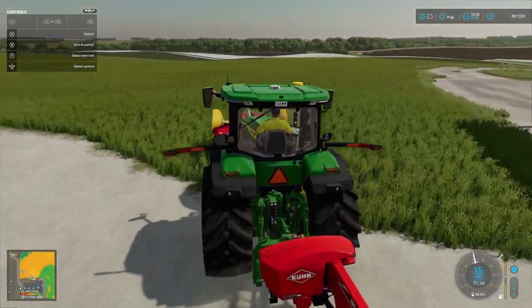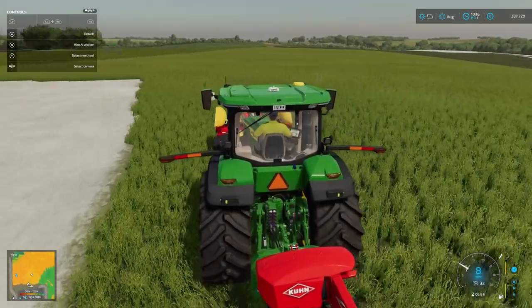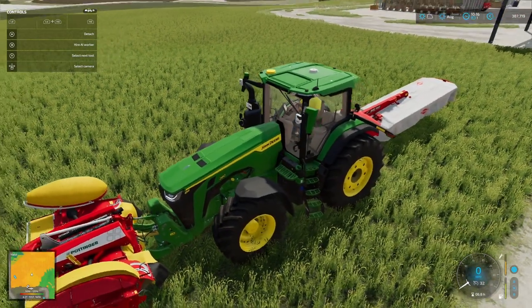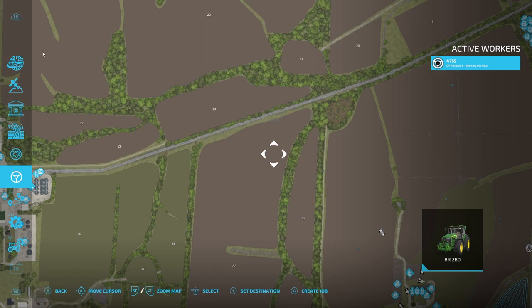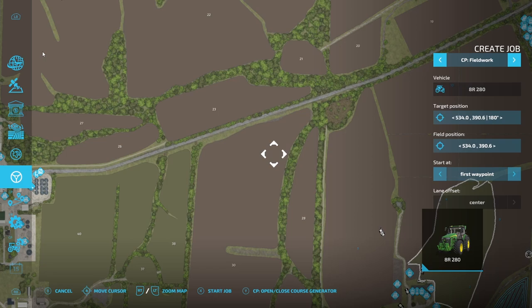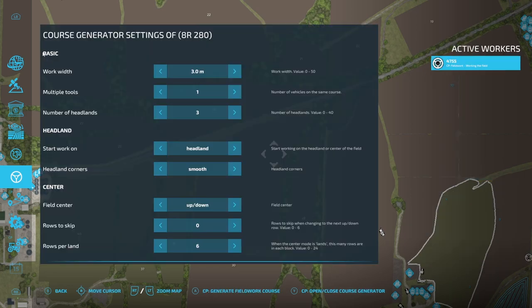We will need to consider quite soon getting a fourth tractor overall. We'll have the old John Deere, the workhorse John Deere, then the R8 John Deere, and then we'll look for something a little bit bigger - a bit of a powerhouse. The R8 is pretty powerful, but I think we're going to look for something at the top of the range for horsepower and we'll see how it goes.